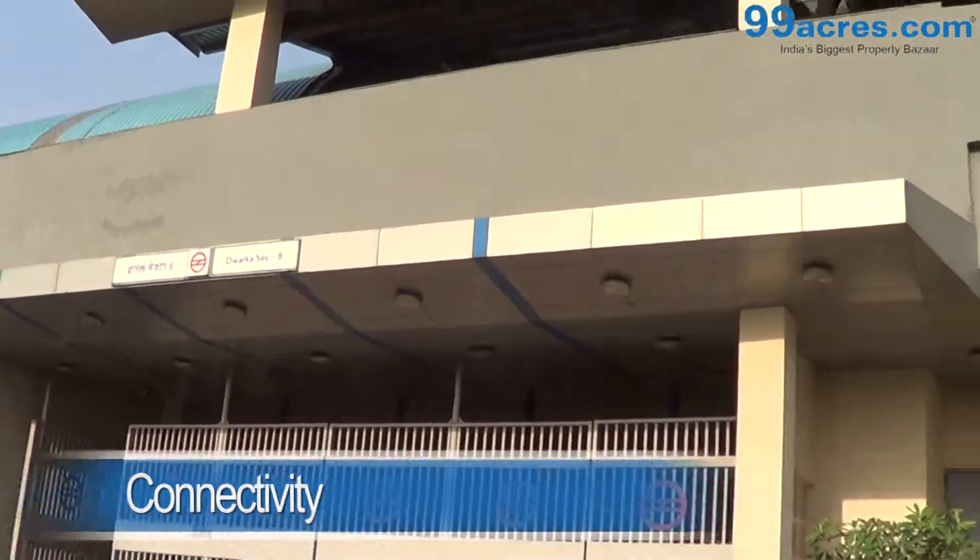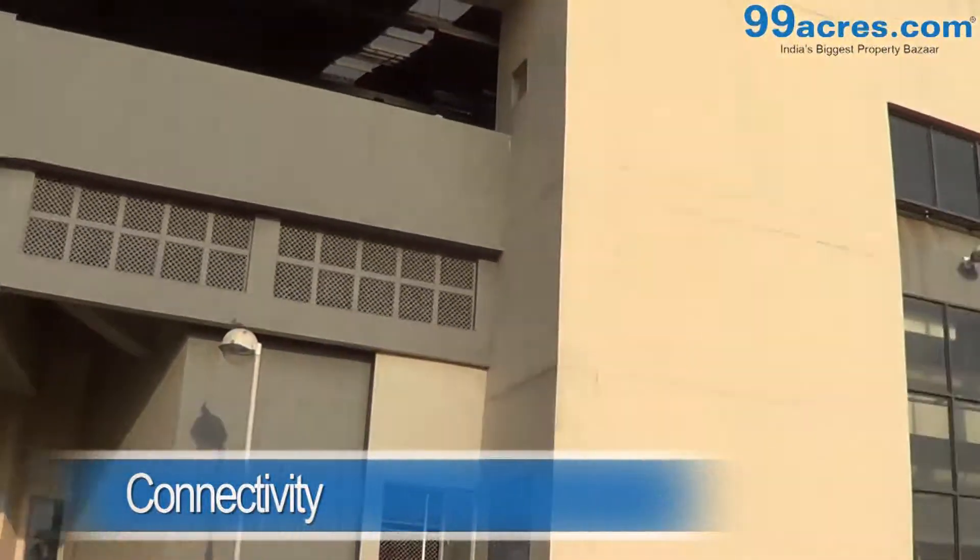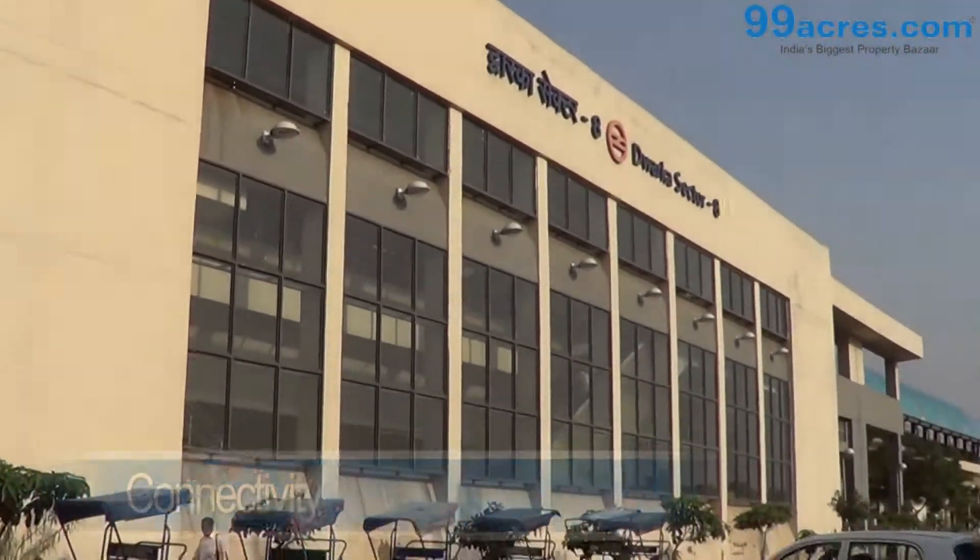Sector 8 metro station lies nearby and IGI Airport is at a distance of 10 kilometers from here.